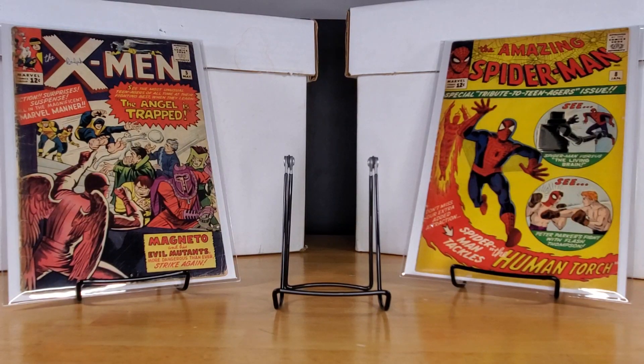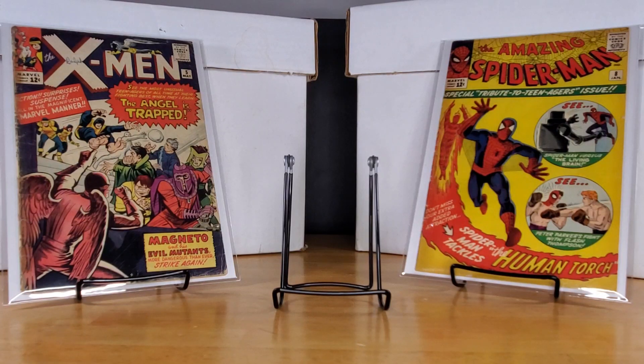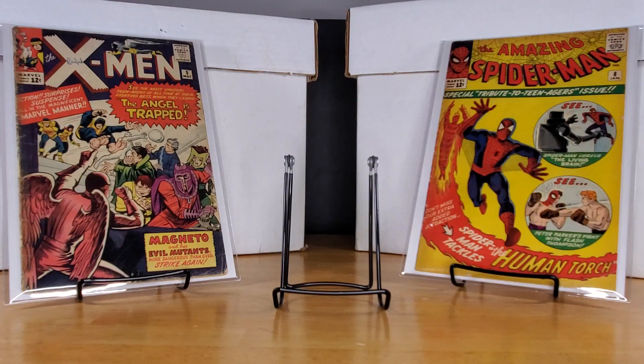Hey, what's up comic fans? It's Mr. Q Comics back with some more show and tell. Today I've got a bit of a mixed bag — this is going to be just kind of a highlight haul video. A bunch of books I picked up over the past three or four months that I have not gotten around to putting into haul videos. This is stuff I've picked up all over — stuff while I'm on business trips, shops I don't get to frequently that are maybe an hour away.